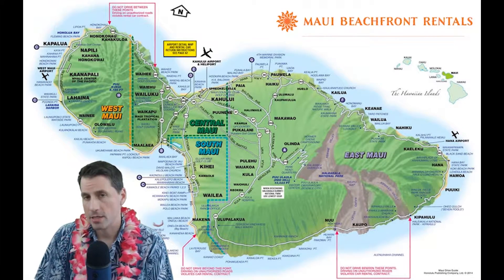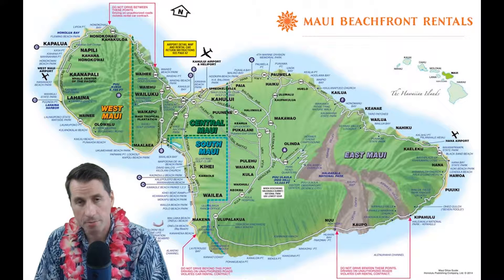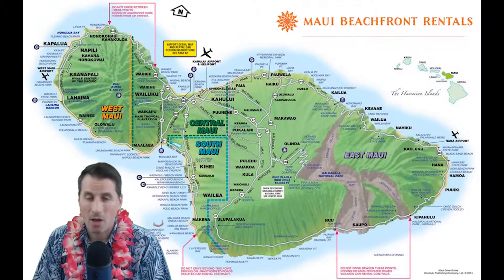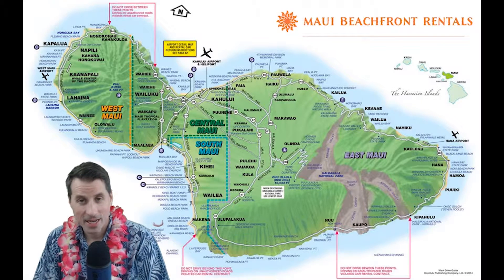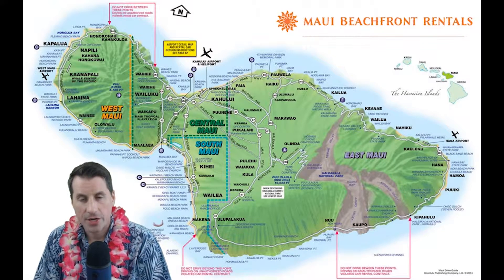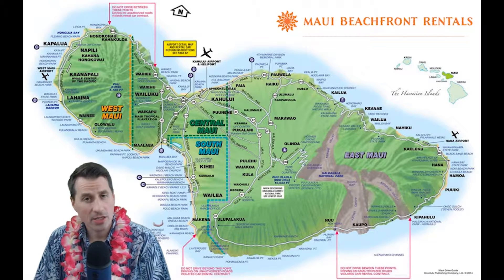First up, we'll take a look at South Maui — Kihei. The first notable thing as you're entering Kihei is there's a Safeway, so if you don't have a Costco membership, it's a good place to pick up groceries. Kihei is mainly notable for its South Kihei Road — a long stretch with shops, dining, fast food, and fine dining, with a couple of beaches along the way. It's very gentle surf; the waves don't get very high over here. It's a quiet side of the island, a great place to stay but a very low-key area.